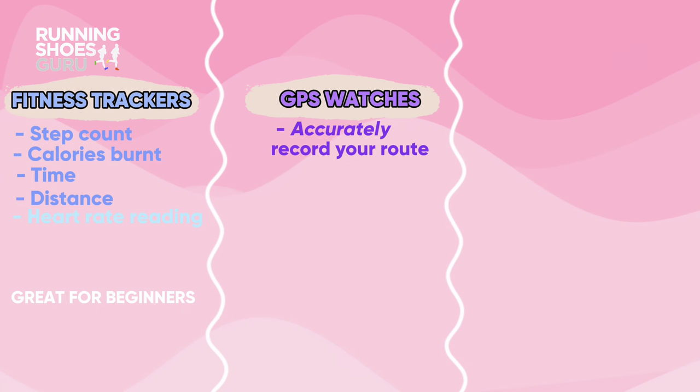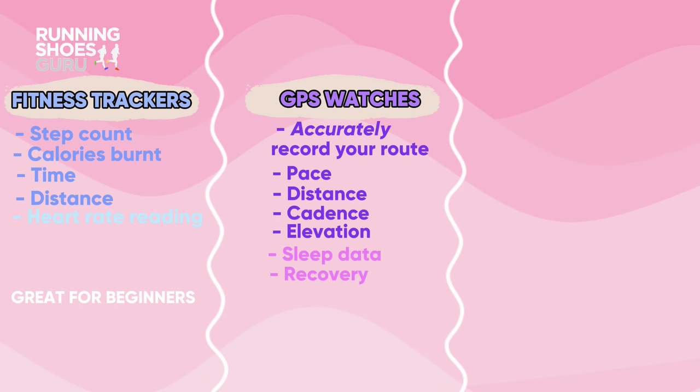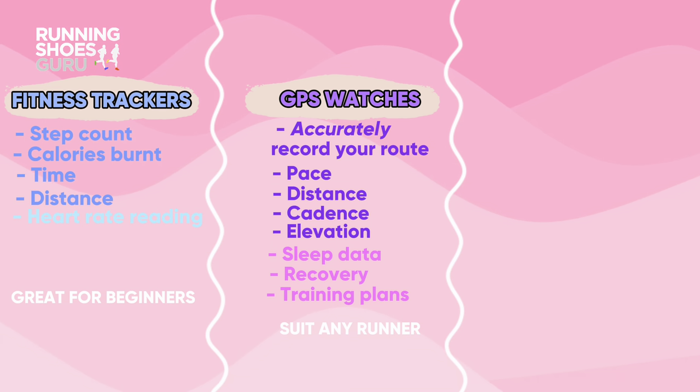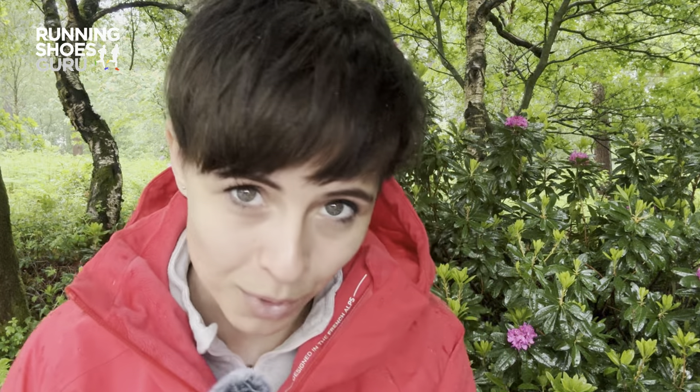Then there's GPS running watches, which are loaded with more technology to more accurately track your route, pace, distance, cadence, elevation, and vertical gains. The more advanced will probably offer sleep data, recovery metrics, and training plans as well. Great for any runner, to be honest, from beginner to fitness enthusiast right up to professional athlete. But brand to brand, they offer varying data, so do your homework before you part with your money.